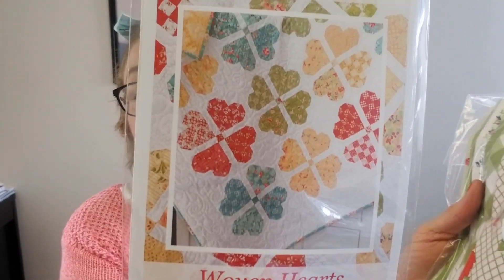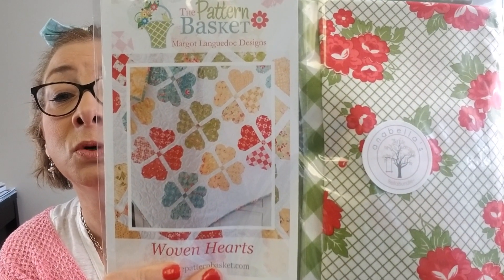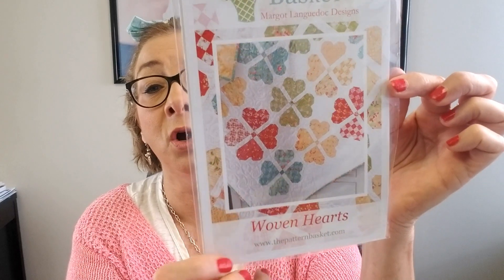We got in a bunch of patterns — I'm going to flip through quickly from the Pattern Basket. Some of these fabrics are not in stock, but you don't need to use the fabric shown with the pattern — you can use any fabric in your stash. This is a perfect example of how the Bella Bundles would work so well. This one is Woven Hearts, and here's an example of how you could pair it with one of our Bella Bundles to create this adorable quilt. We're going to start offering this together as a kit soon — watch for that.